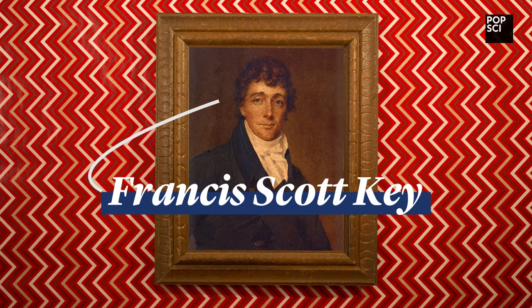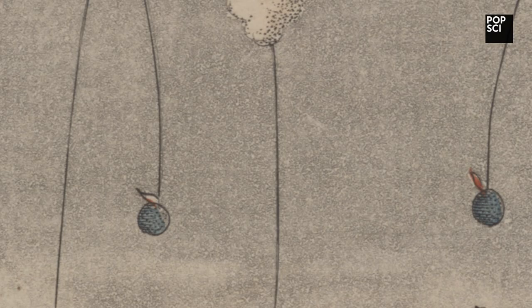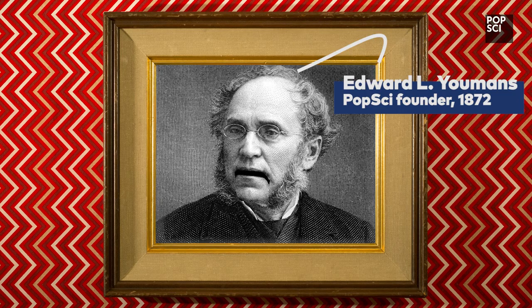In which Francis Scott Key drops mention of rockets' red glare in the Star-Spangled Banner. For this is Great Moments in Popular Science!